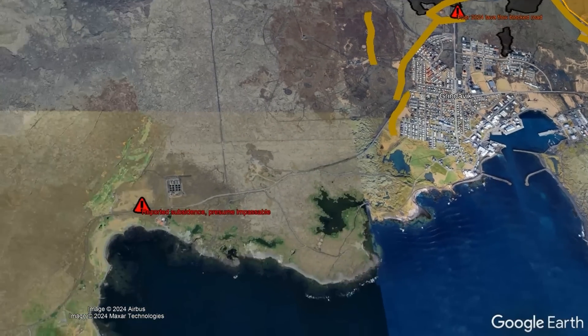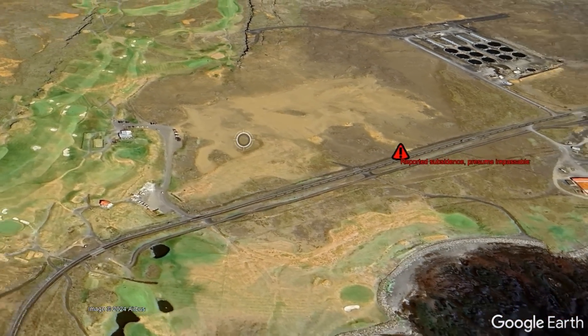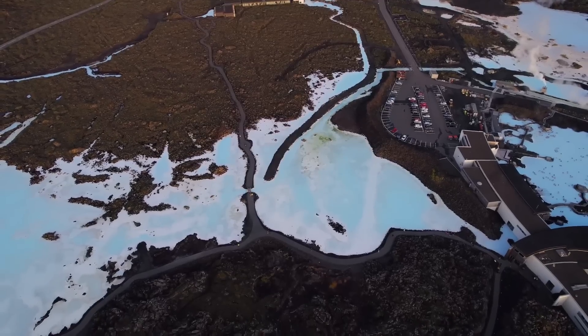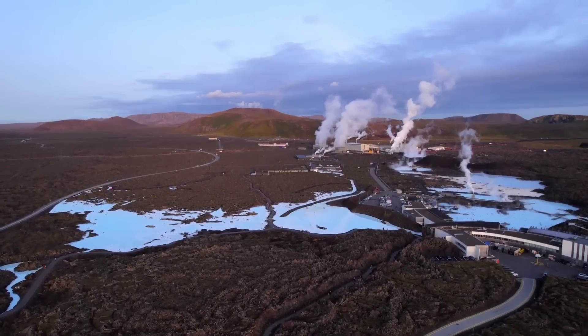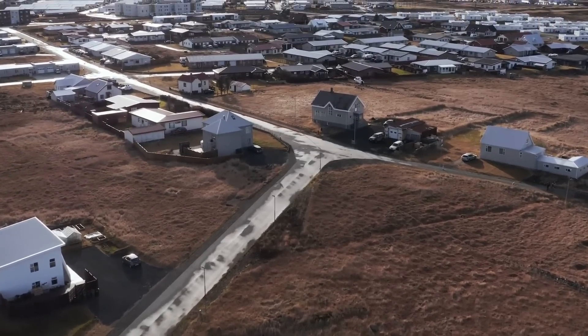The extent of the damage near the golf course on Road 425 is unclear at this time, but it would be best to consider that road currently impassable. Everyone at the Blue Lagoon, the Svartsengi geothermal power plant, and Grindavík were all successfully evacuated before lava cut off any roads.